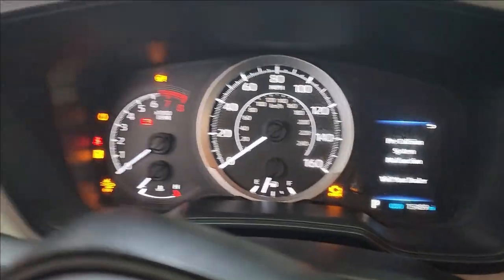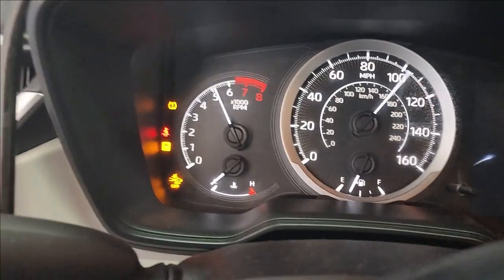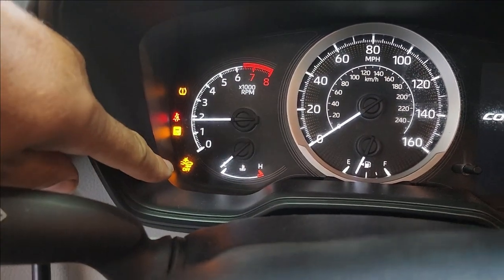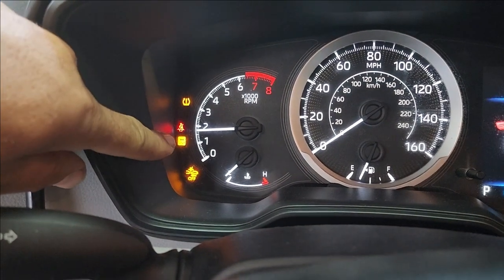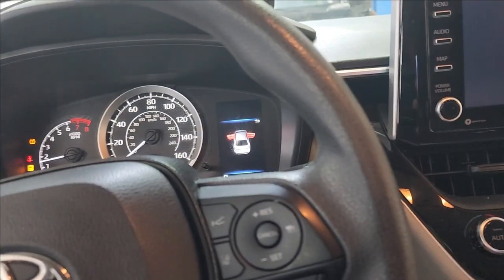A little history about the vehicle. The car was involved in an accident in the back, not in the front. No airbag was changed. We have a bunch of lights on the dashboard. With the key on, and when we start the vehicle, we have the rear collision, the skid, and the tire pressure monitor lights.